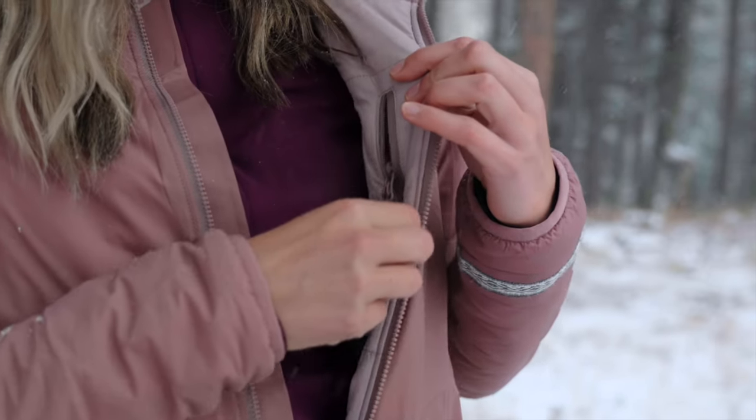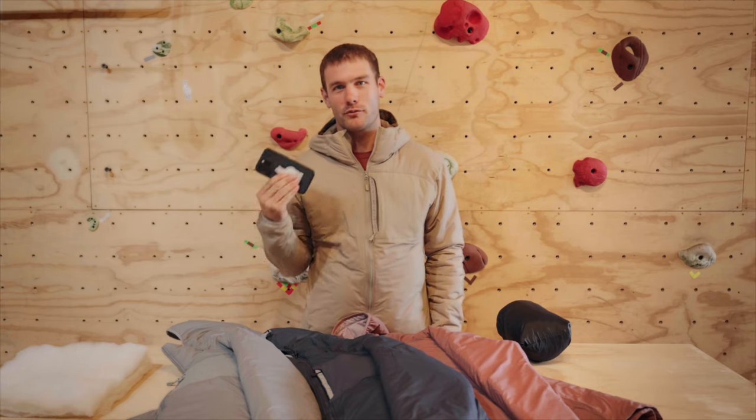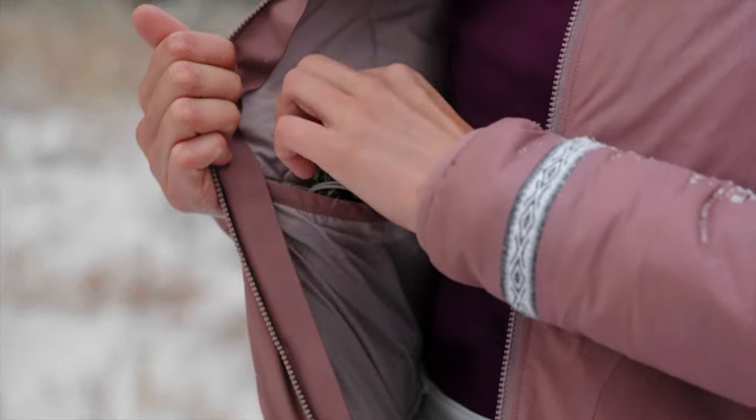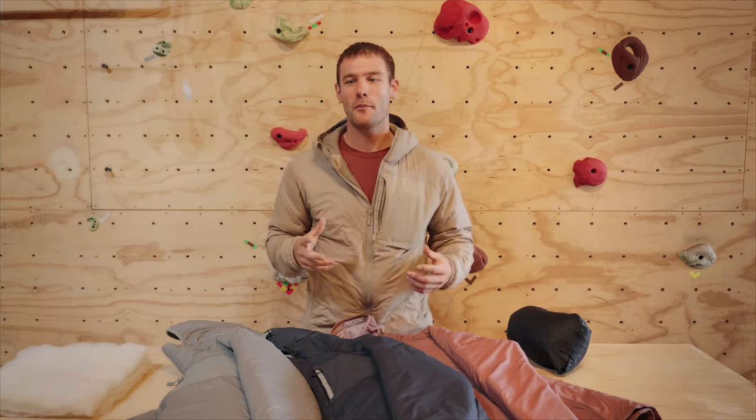We put a chest pocket on both jackets, which allows you to secure valuables — for me, it's keeping my iPhone here from when my grandma calls. It also has a nice glove pocket on the inside, which packs it into itself, like you see here with this pillow. Finally, this thing is helmet compatible.